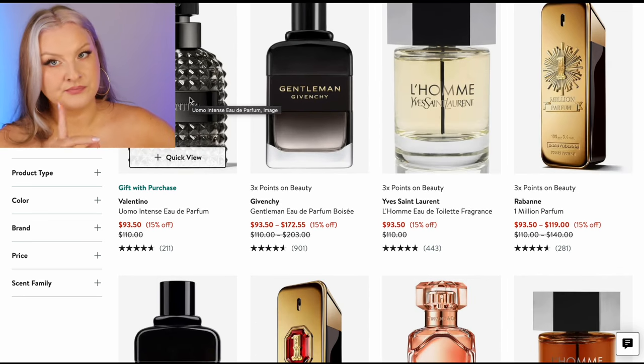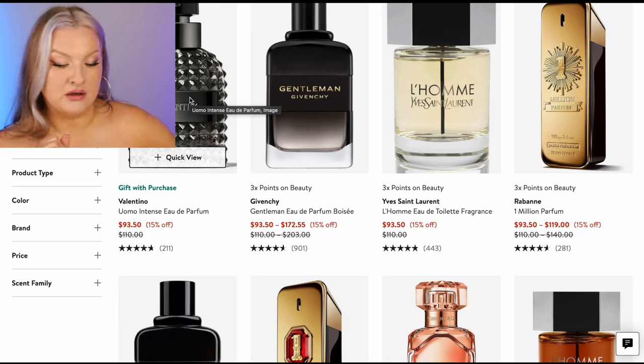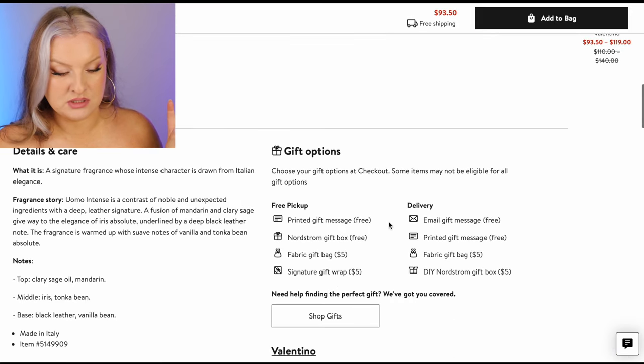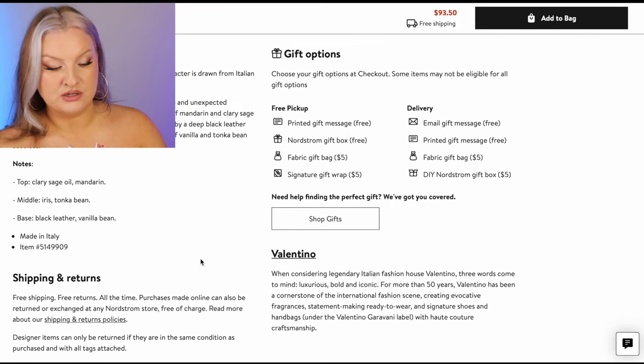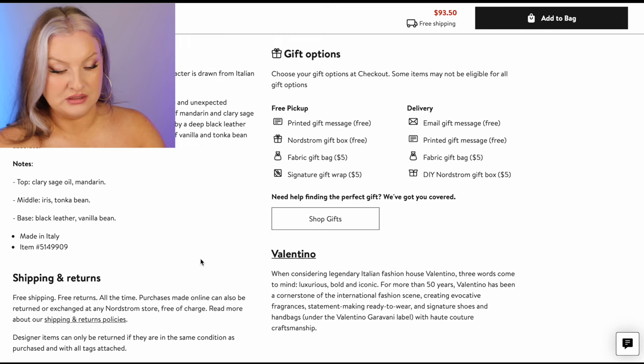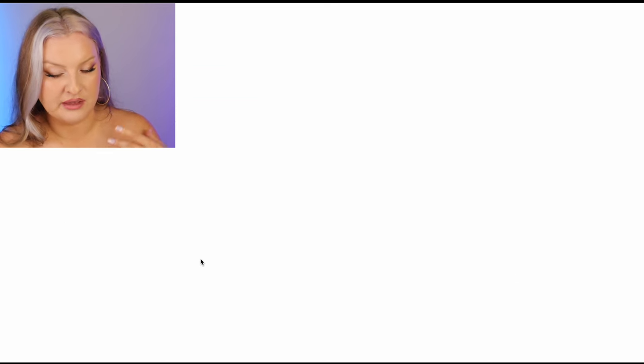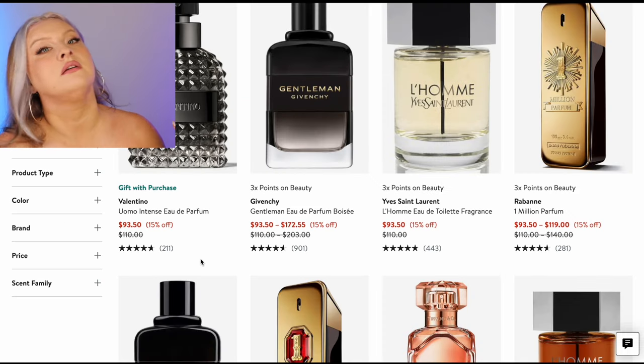Uomo Intense — I've been meaning to get a decant of Uomo Intense, even though it's a men's scent. The notes: sage, mandarin, iris, tonka bean, leather, and vanilla bean. That sounds so good. I want to try that — heavy iris and vanilla. Give it to me.